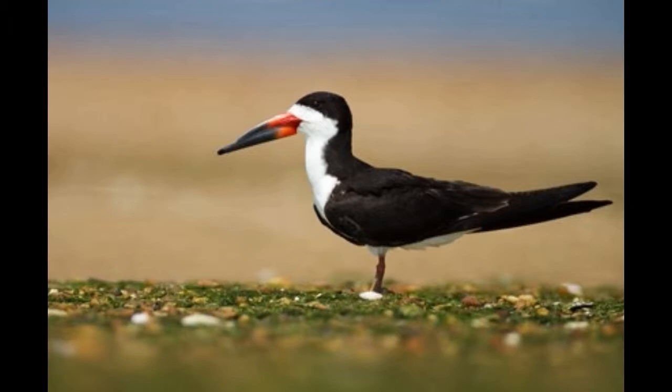The number of black skimmers dropped in the 19th century when people hunted them because of their feathers and meat. Luckily, the population of black skimmers is large and stable today. These birds are not on the list of endangered species.